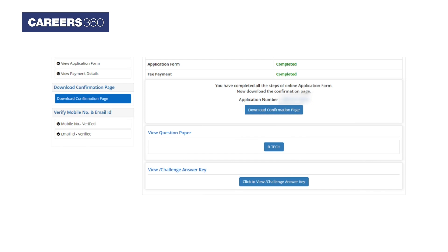To download the question paper and response sheet, click on the BTEC link, while for the answer key, click on the view or challenge answer key.